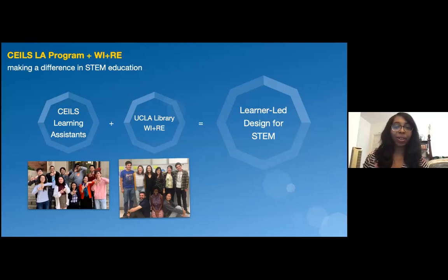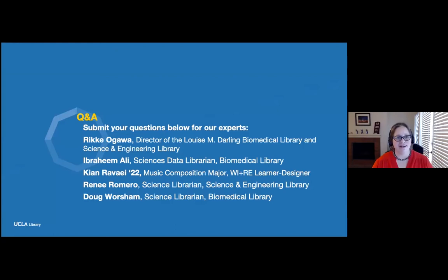Thank you all so much for sharing your programs and experiences. I'm really excited to see how the Sciences Libraries are impacting the learning of the UCLA community and beyond. We have a question in the chat: where are some of the directions you're hoping to go in the fall in partnering with SEALS and WIRE?